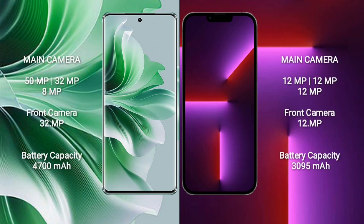Oppo Reno 11 Pro features a triple rear camera setup: 50MP plus 32MP plus 8MP, and a 32MP front camera. iPhone 13 Pro also features a triple rear camera setup: 12MP plus 12MP plus 12MP, and a 12MP front camera.